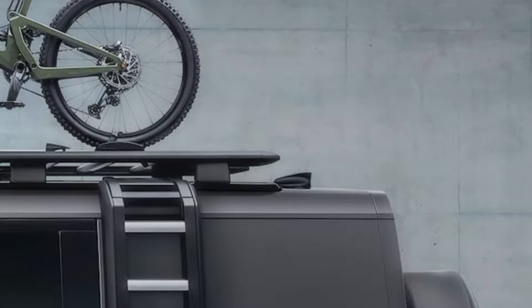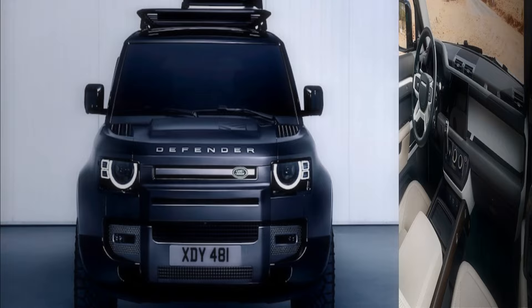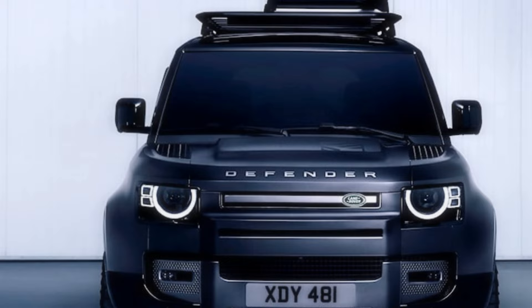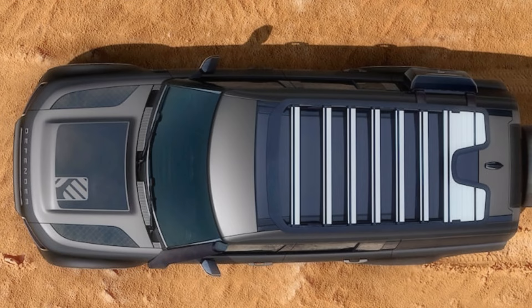There's more tech than a Silicon Valley startup — a digital gauge display that's basically the SUV's version of a high-tech dashboard, so fancy it probably speaks in Siri's voice. Because Land Rover knows you're not just buying an SUV, you're crafting an identity. They've got accessory packages that turn your Defender into a themed masterpiece — want a beach vibe? There's a package for that. Craving an urban jungle explorer look? They've got it covered. The customization options are so vast, you might need a personal stylist to navigate them. Land Rover's message: you do you.